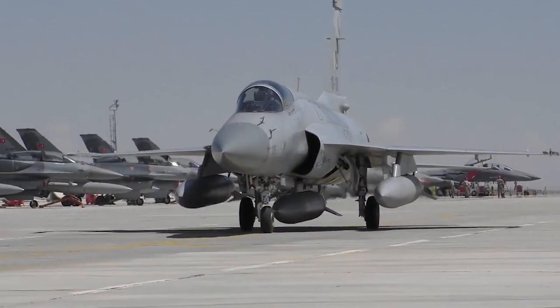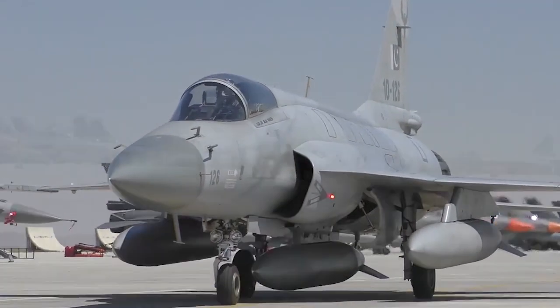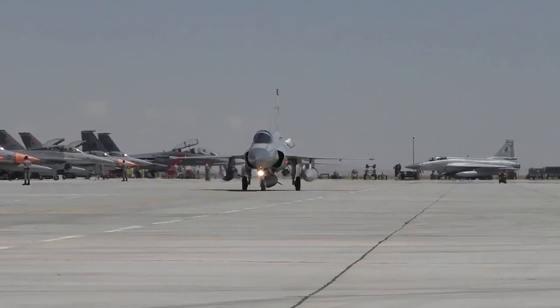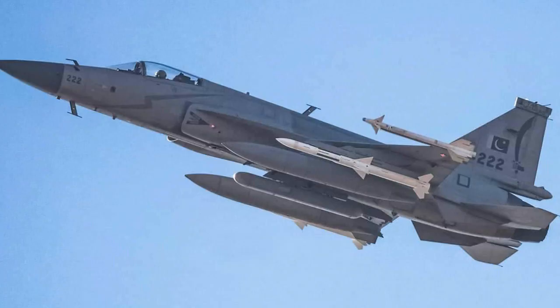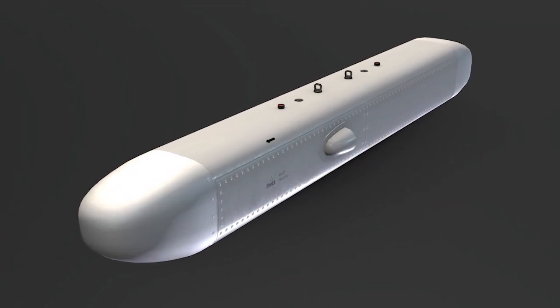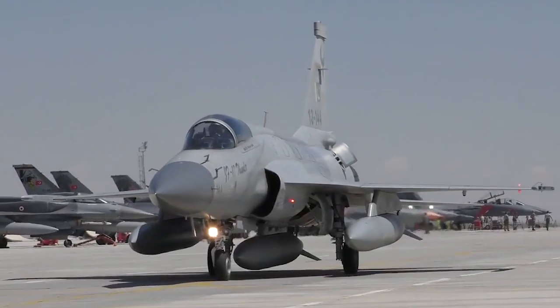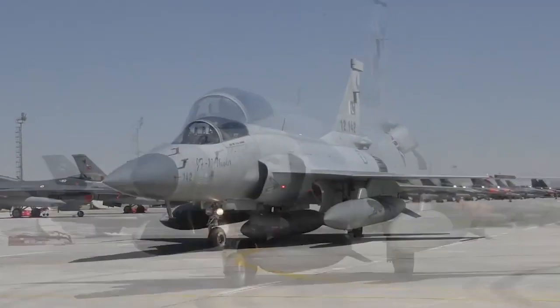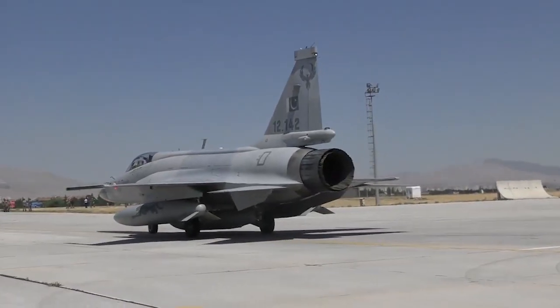JF-17 Block 3 will be equipped with a modern and advanced electronic countermeasure system just like the F-16. However, the Block 2 variant of JF-17 is already equipped with the KG-600 electronic countermeasures pod, which is very powerful — it can trick and deceive radar and even radar-seeking missiles. China has made an even more advanced pod, the KG-800, which is going to be used in JF-17 Block 3 later on.